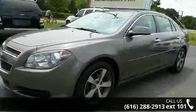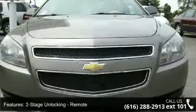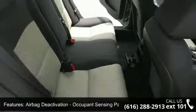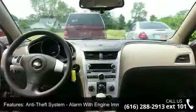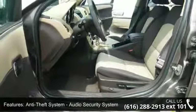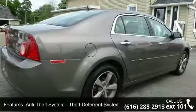This vehicle's top features include two-stage unlocking, remote ABS four-wheel, airbag deactivation, occupant sensing passenger, anti-theft system with alarm and engine immobilizer, audio security system, theft deterrent system, armrests with front center, auxiliary audio input jack, battery maintenance free and battery saver.